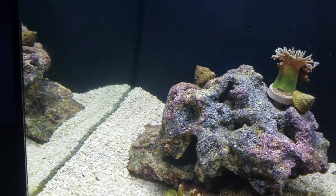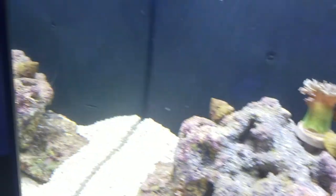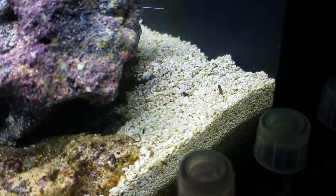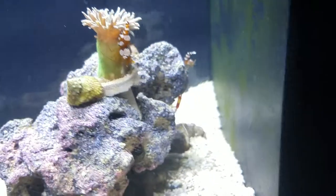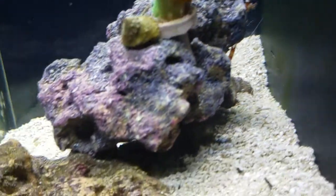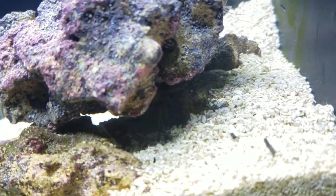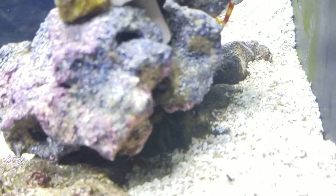I've got a Mexican Turbo Snail in here and I've got some Astrea snails. There are two Naceria snails buried underneath the sand. There's a starfish up there. And of course we have the coral banded shrimp — you can see him there. And there's an emerald crab underneath somewhere — I just saw him. You can see him right underneath there.